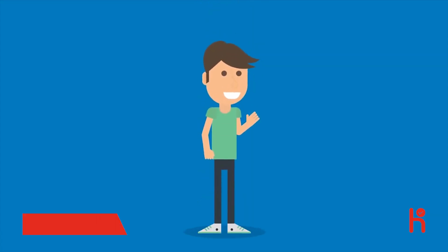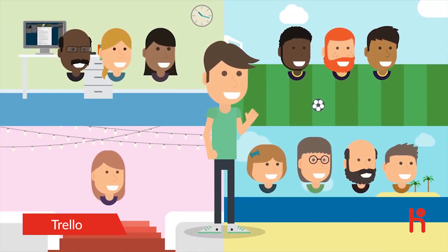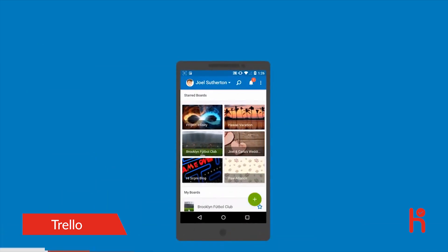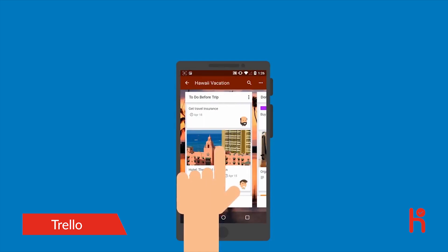Joel is a busy guy. Whether he's meeting project deadlines or planning the annual family vacation, Joel keeps everything running smoothly by using Trello. With Trello, Joel organizes and collaborates on all of his projects with anyone from anywhere.